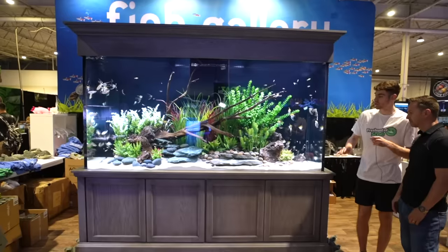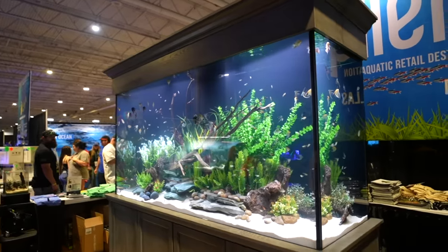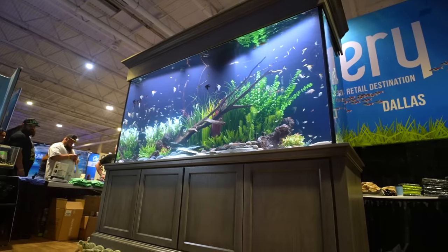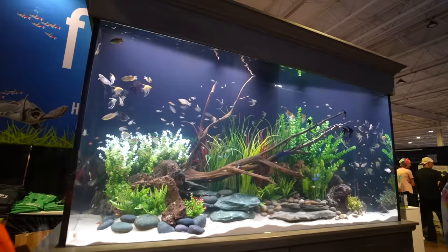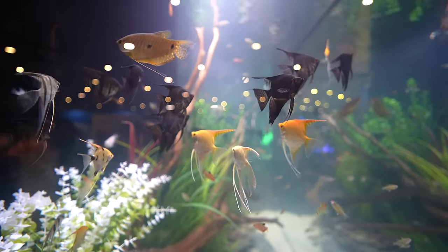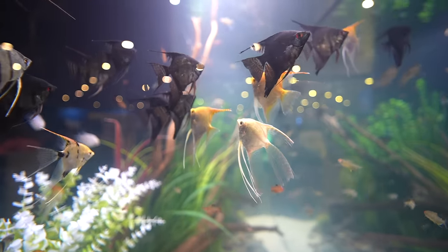Freshwater Scrub meets saltwateraquarium.com, our platinum sponsor. What do you think of the event? The biggest, baddest show ever — fifth year in a row, new best one ever. The fish gallery brought this massive display tank — this has to be one of the largest, most impressive aquariums I've ever seen at an Aquashella. This is 600 gallons at an aquarium show. I see some angelfish, tetras, and small freshwater fish — it's a great mix.